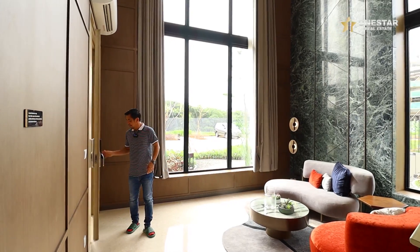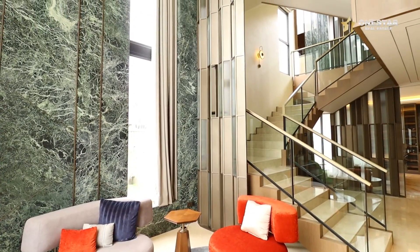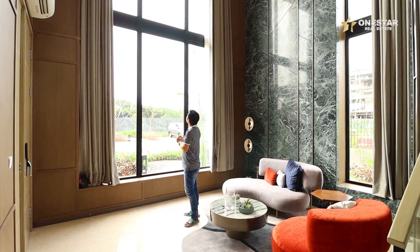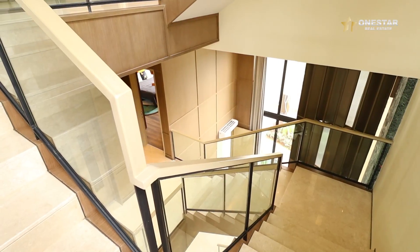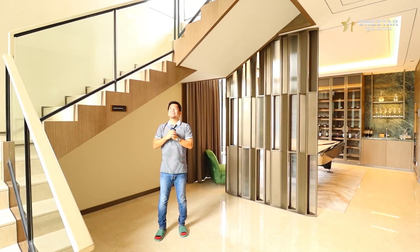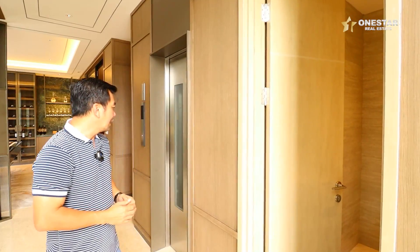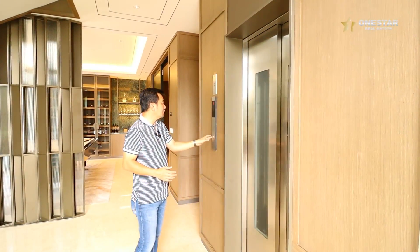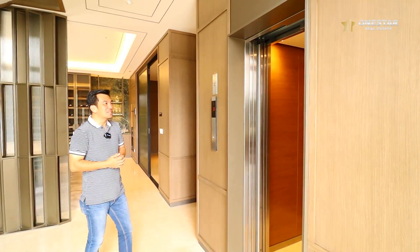Saat ini kita sudah di lantai satu rumah Laitan. Ceiling-nya cukup tinggi, mewah, dilapis dengan marble. Kaca lebar ke atas — cahayanya terang banget. Ada tangga langsung menuju ke atas. Keren, mewah banget. Dan di sisi sebelah kiri ada powder room. Lift-nya bisa muat untuk 4 orang kurang lebih. Ini lift-nya Mitsubishi — kita tahu kualitas Mitsubishi cukup bagus.